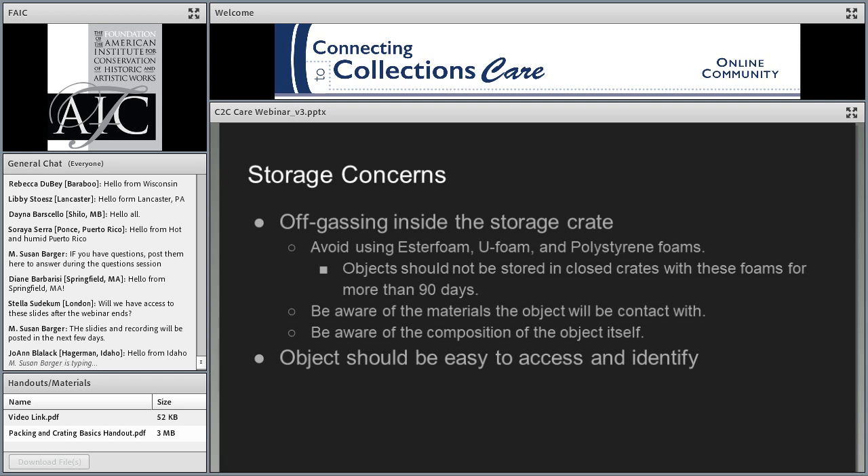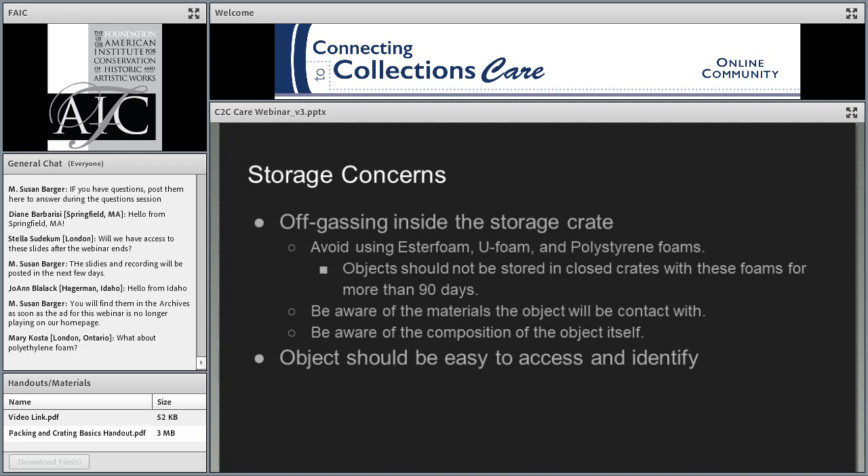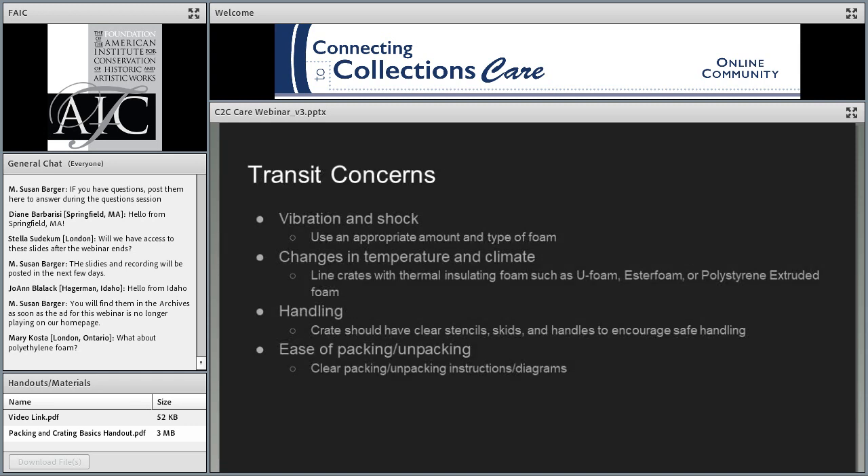Are there other concerns besides off-gassing in a storage crate? Yes — one of the biggest is being able to find your object. If you're putting something into storage, you want to make sure it's very easy to identify, either through labeling or so that it's visible. When you open your storage container you should be able to quickly visually inspect your object. This is different from transit concerns, where you might not be as focused on immediately identifying the object from the exterior of the crate.